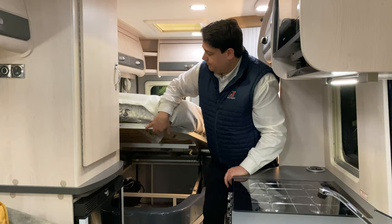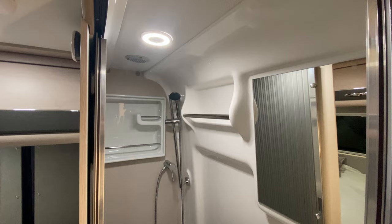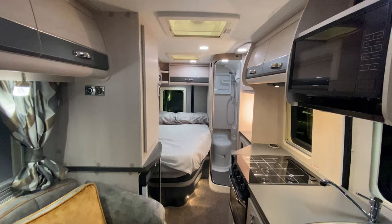At the back we have an integrated washroom wet room — no messy curtains, no swinging walls, just nice and easy. You've got your toilet, sink, and shower with light, a vanity mirror, and some storage at the back.